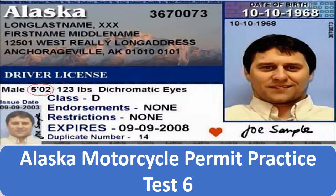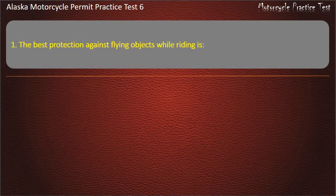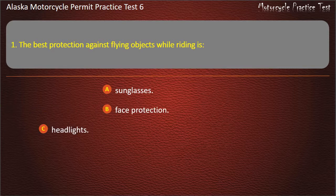Alaska Motorcycle Permit Practice Test 6. Question 1. The best protection against flying objects while riding is: Sunglasses, Face Protection, Headlights, or Goggles. Answer: Face Protection.